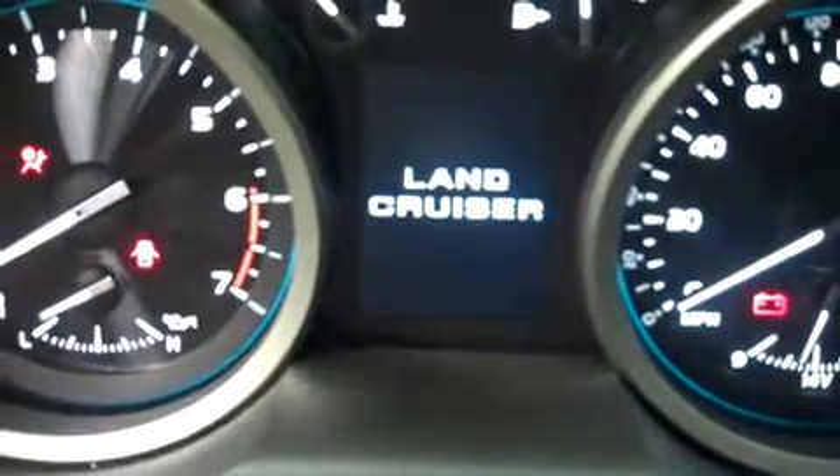Take a look at the odometer here — that reads 2,917 miles.